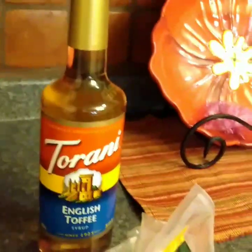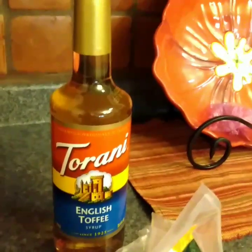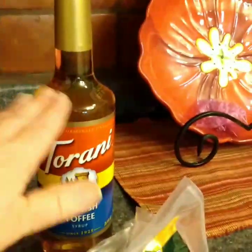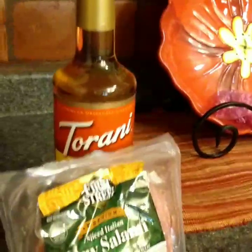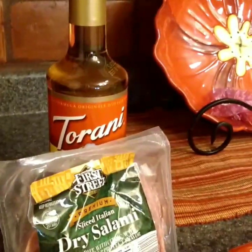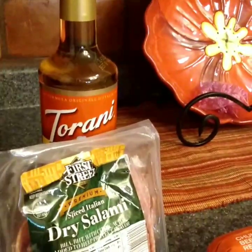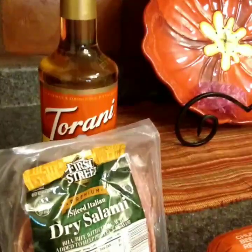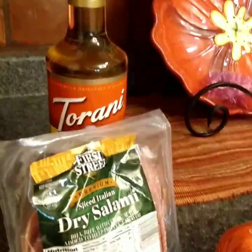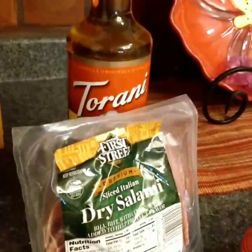I did pay full price for a Torani English toffee syrup — totally worth it because if it keeps me out of Starbucks, it's worth the $6.99, and this will last almost a month. I also bought some Fireside dry salami — absolutely delicious, lasts a long time, pretty good value at $5.99 for 12 ounces. It's dry but not too dry, and not peppered on the outside, which I don't care for.